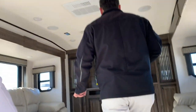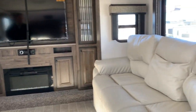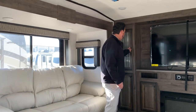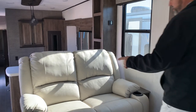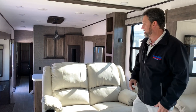Stepping up into the living room — it's still a tall living room for being a front living model. We have two sofa sleepers that fold out to face each other. Great entertainment center with a huge TV, electric fireplace, and CD/DVD player. Nice storage on both sides, and you're going to have massage and heated recliners looking straight at the entertainment center.